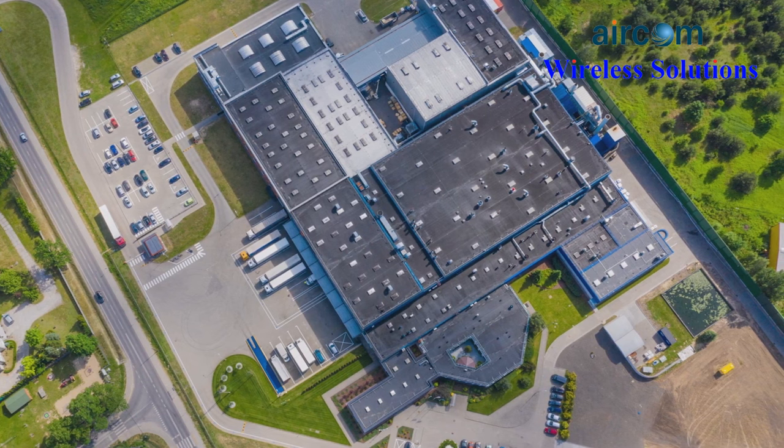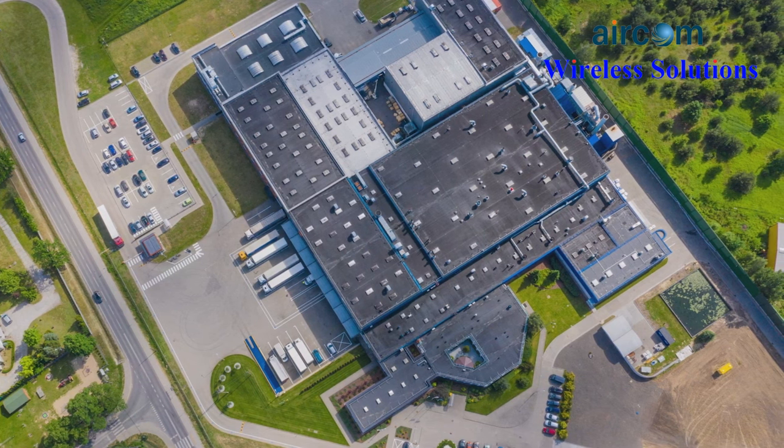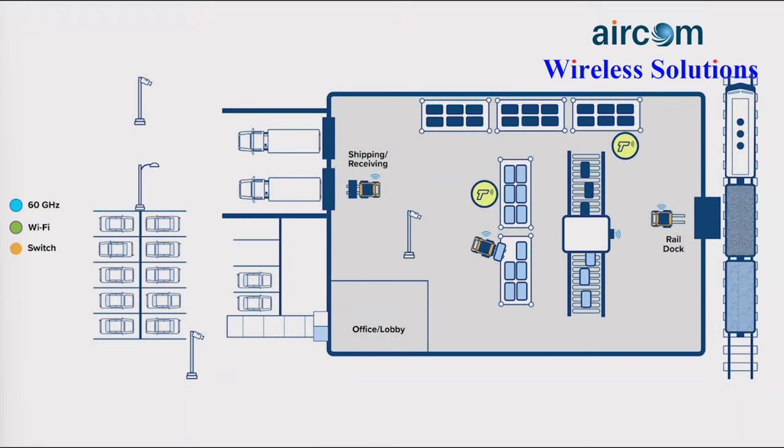To achieve this goal, every square inch across a property needs reliable connectivity. In a typical warehouse, there are large buildings with loading docks, storage space, conveyor belts, forklifts, scanners, staging areas, parking, and containers.